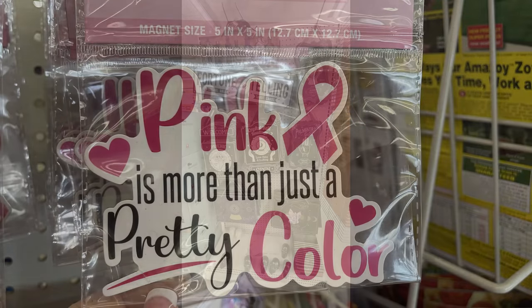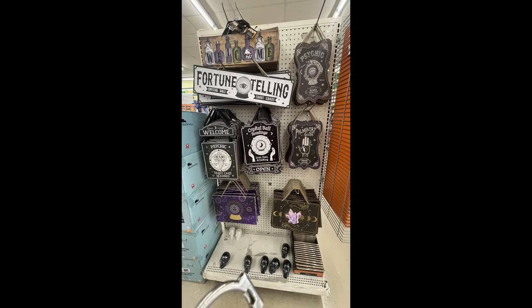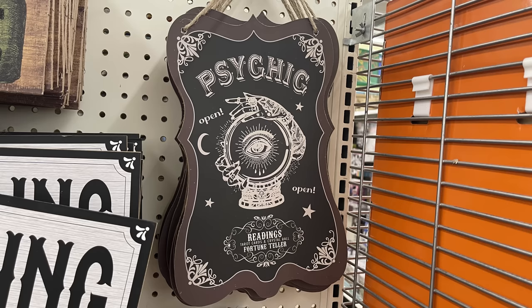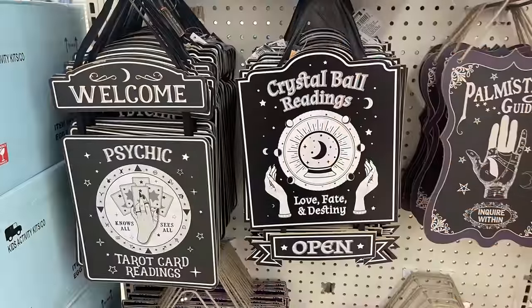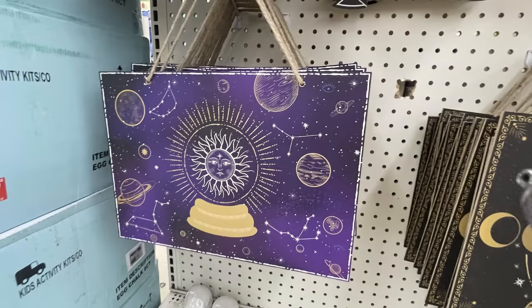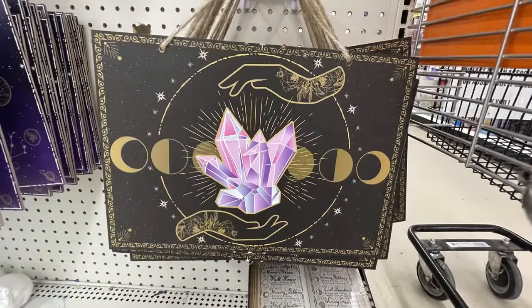They had a couple of different magnet designs saying things like 'Never Give Up,' awareness ribbons, awareness ribbons that look like hearts, and 'Pink is More Than Just a Pretty Color.' For the Halloween items they had an end cap with all kinds of fortune telling and psychic-style signs — things like 'Welcome for Tarot Card Readings,' 'Crystal Ball Readings,' 'Fortune Telling,' and various signs gearing toward crystals.